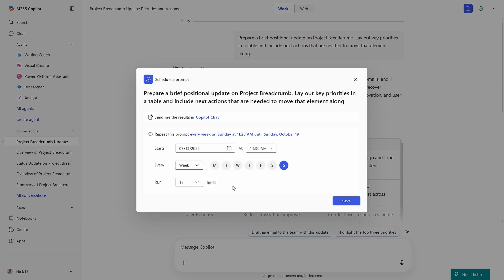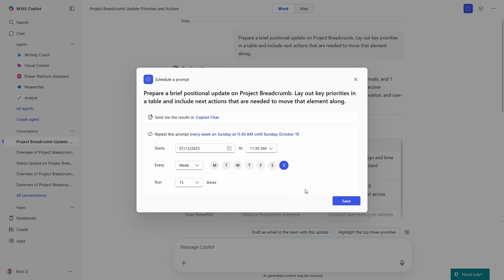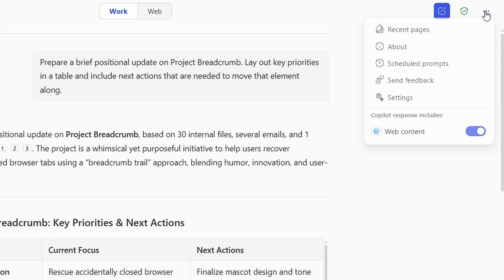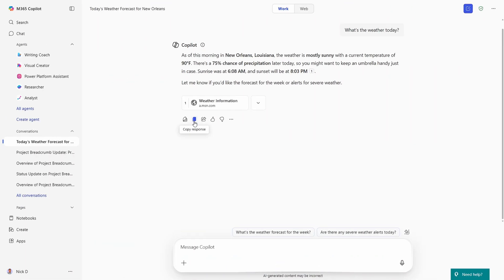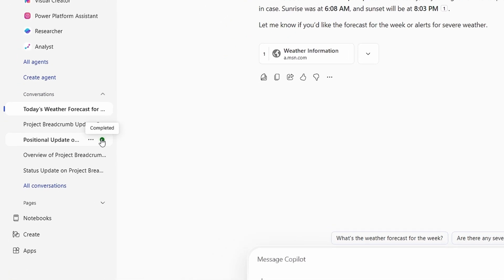You can arrange different schedules to your needs. But there's also a restriction whereby you can only schedule up to 15 uses of a specific prompt. Once you've created a scheduled prompt, if you want to get back to it to deactivate it or to run it immediately, you can do so from the interface. When the prompt runs, it appears in your conversation history and is highlighted for you to take a look at.